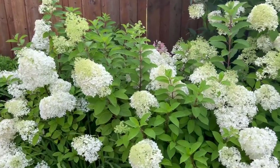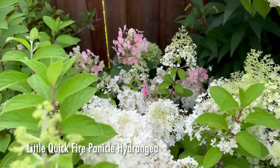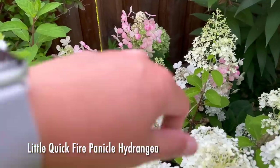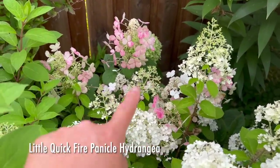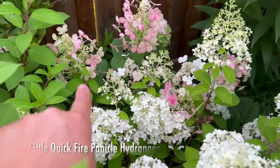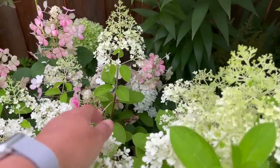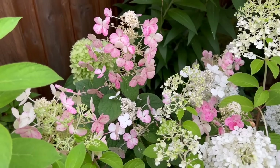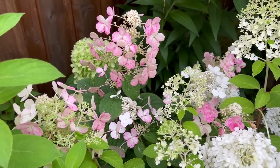Right behind these Bobos I have a little Quick Fire, and you can see the lace cap panicles there — they look different than the Bobos, right? They've turned a really beautiful pink as well. Because they're not getting enough sunlight, they're not blooming as early as the Quick Fire I have in the front of the house.